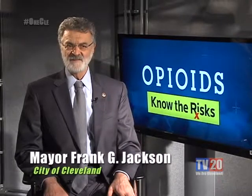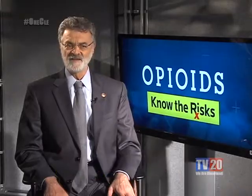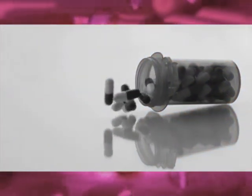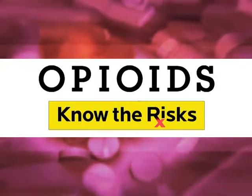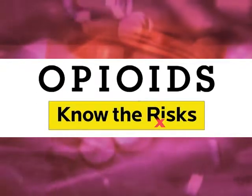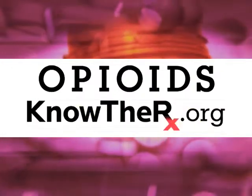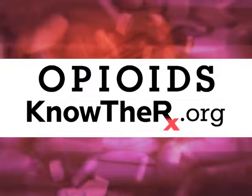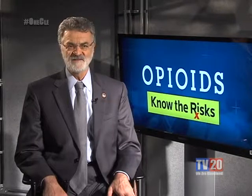Hi, I'm Mayor Frank Jackson. You've probably seen media coverage of the growing opioid epidemic in Northeast Ohio. But what you might not know is how many of these tragedies begin with a seemingly innocent prescription for pain medication. That is why we're teaming with the Cuyahoga County Opiate Task Force to encourage you to know the risk. Go to the website on your screen to learn which pills are opiates and alternative ways of dealing with pain — what starts as a prescription can end with addiction, so know the risk.